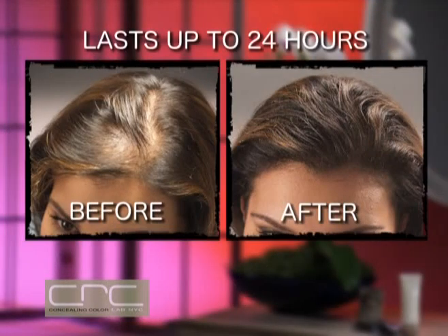I've created world-renowned cosmetics for film and television to give celebrities hair that thicker, fuller appearance all day long and even in their close-ups. Now for the first time you can get CRC at home. It's easy to apply wherever you're thinning and works instantly.